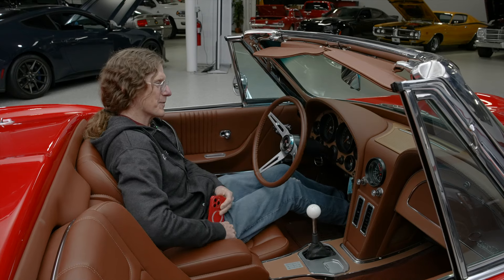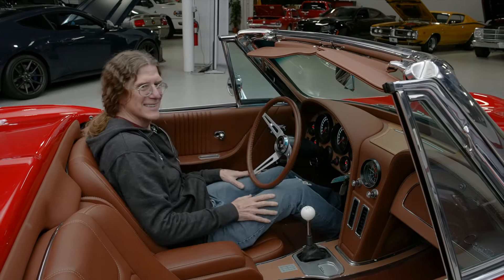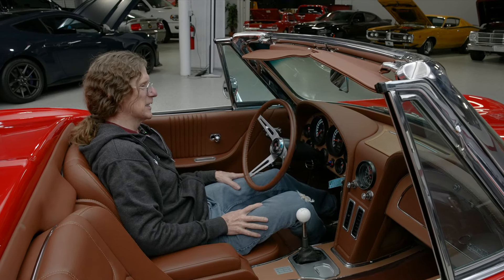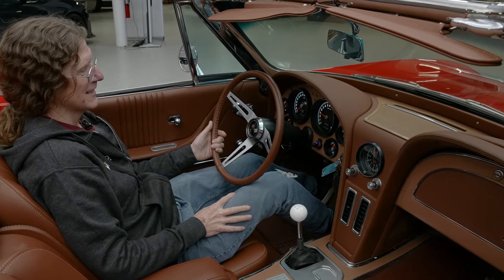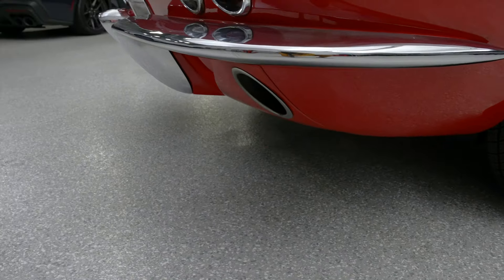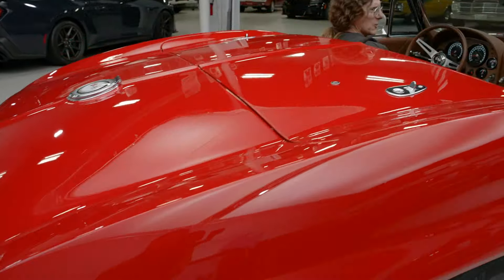It's always fun to fire up the Corvette — we're going to do that for you right now. Notice I didn't have to pump that gas pedal. Beautiful throaty sound — dual exhaust. Absolutely amazing.